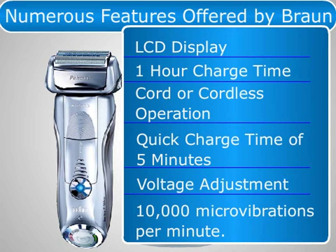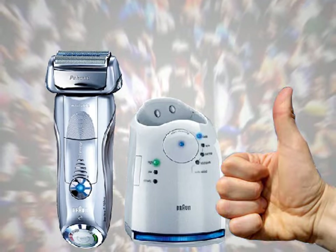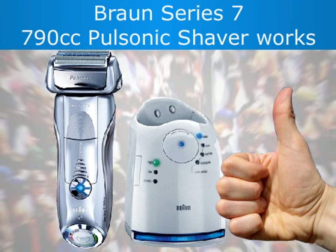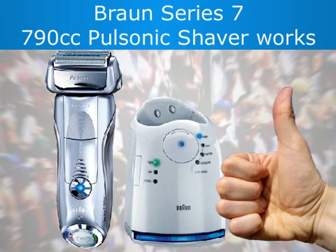Overall, the majority of customers are very satisfied with the way the Braun Series 7 790cc Pulsonic Shaver works, with most leaving high praise for the machine.